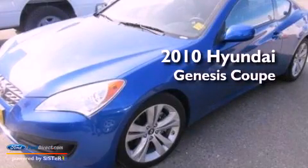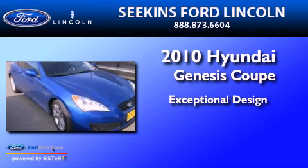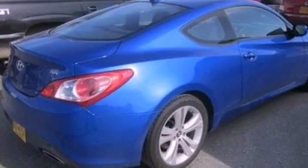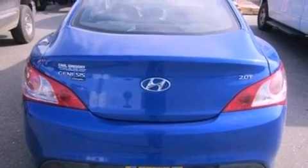This is a 2010 Hyundai Genesis Coupe. Its top features include a multi-link rear suspension, an intercooled turbocharger, and a sport suspension.